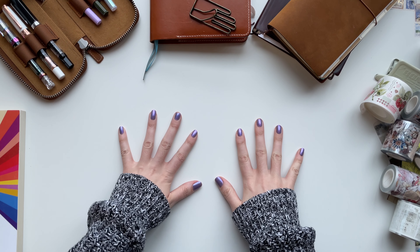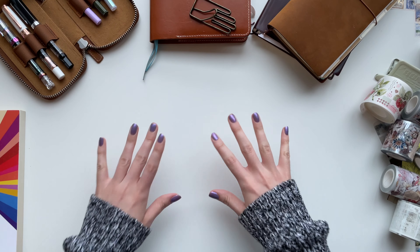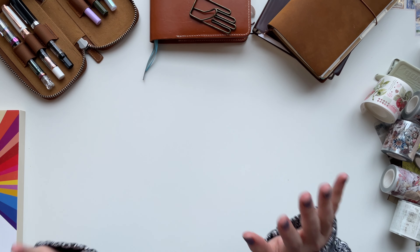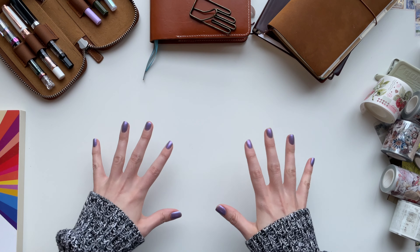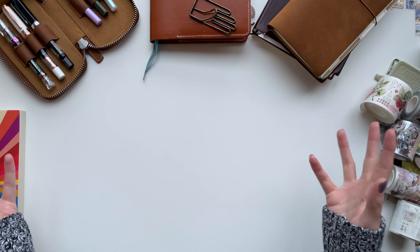Hi everyone, welcome back to my channel. I'm Emily from Notably Emily and today I want to share some of my favorite stationery items with you. It's going to be a long list. I'm going to try to keep it short but it's hard when you talk about things that you love. So let's get right into it.